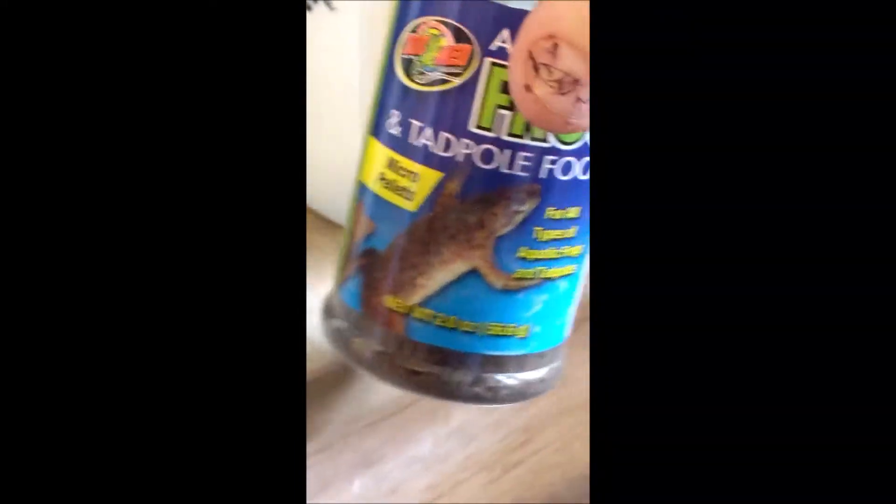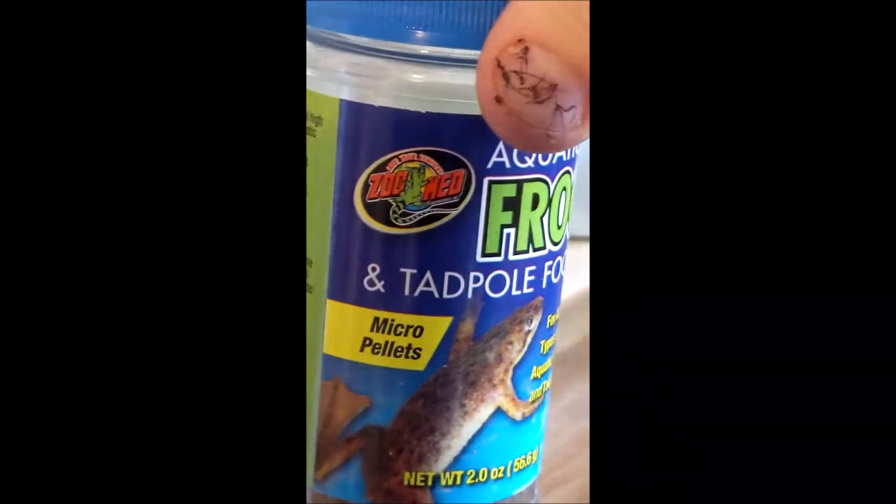And we're feeding the polywogs or tadpoles algae wafers. There are the algae wafers — I feed them every week. And the rest, I think they're just good from the other vegetation that's in there. And to feed the minnows, we feed them some fish food. And sometimes we also feed the tadpoles frog and tadpole food. Tadpoles will turn into frogs — magic!